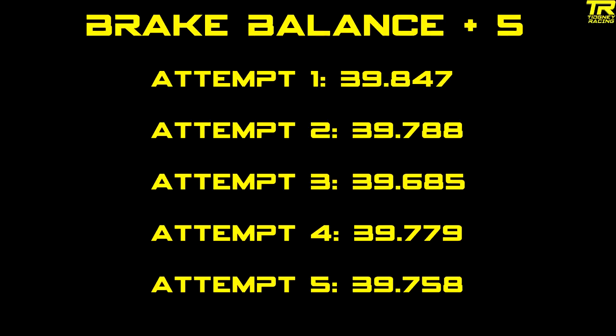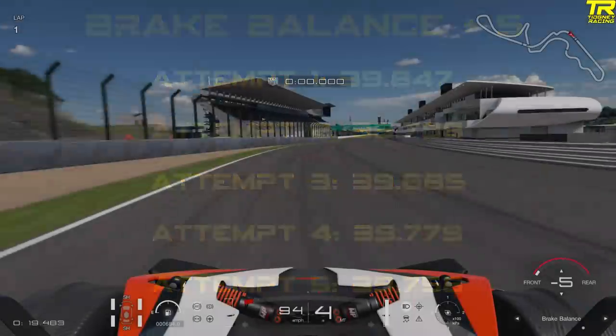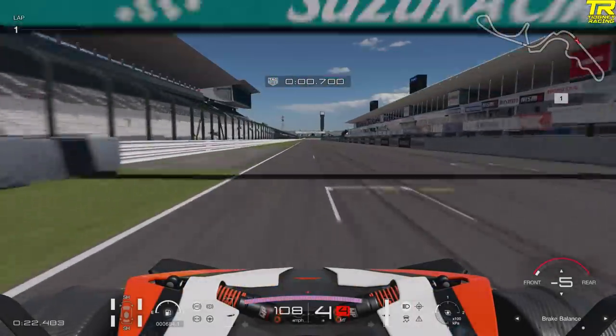From these results, plus five seems slower than zero. We lost a couple of tenths going from zero to plus five because we had to get used to the car — the braking becomes more oversteery and the turning is also affected.